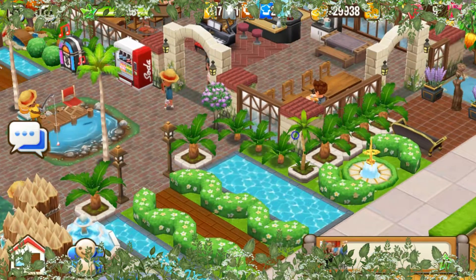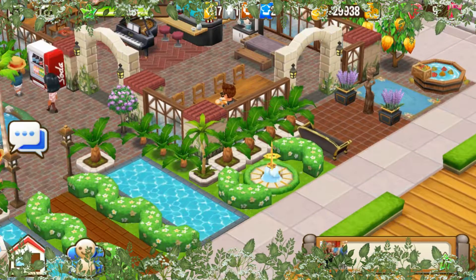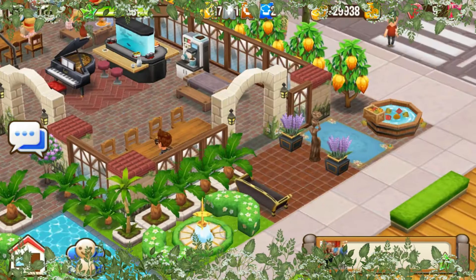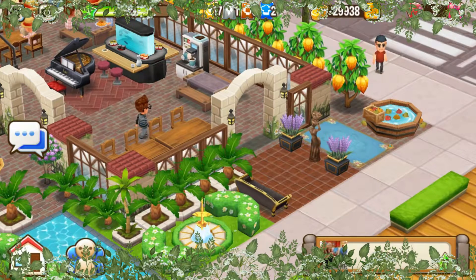Look at this entrance right here, that is so, so pretty — love that. The palm trees and the round hedges. And you got that apple donkey from the fall event, from the harvest event. I love that harvest event.